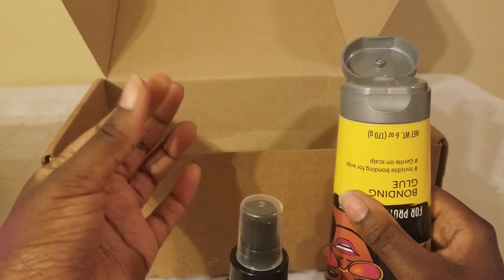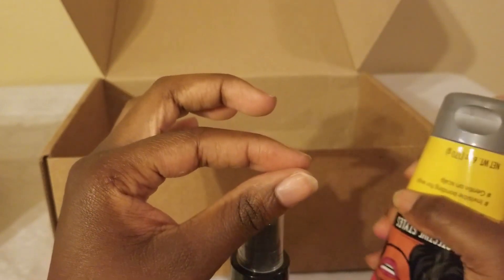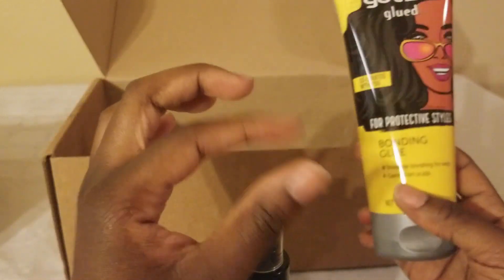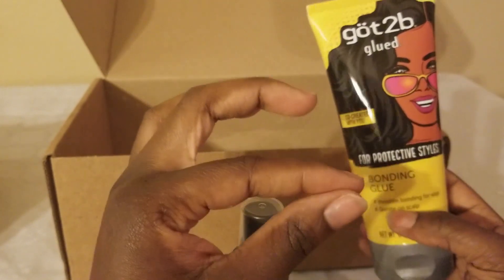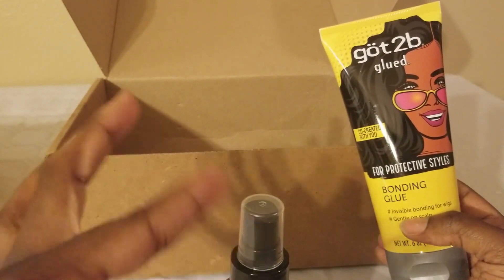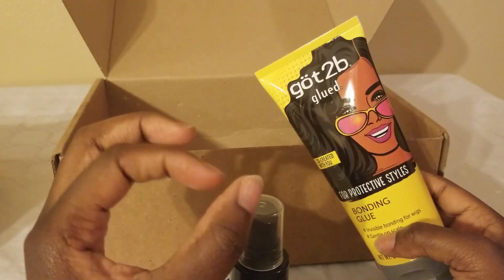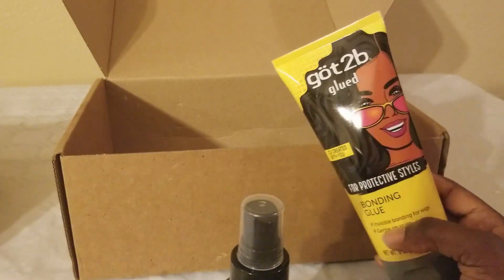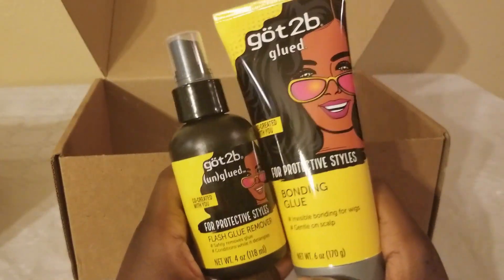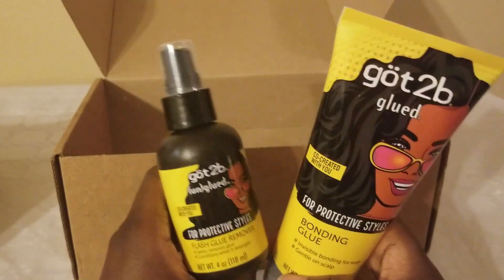It smells the same. I'm trying to see if it gets tacky — and Got To Be does get tacky, we know that, but will it hold down a wig? It's definitely getting tacky and getting harder to pull. I don't want my fingers to get stuck! I'll test this out and let you guys know how this duo performs. If you want to see me do it on camera, drop a comment below and I'll definitely try to get that done.